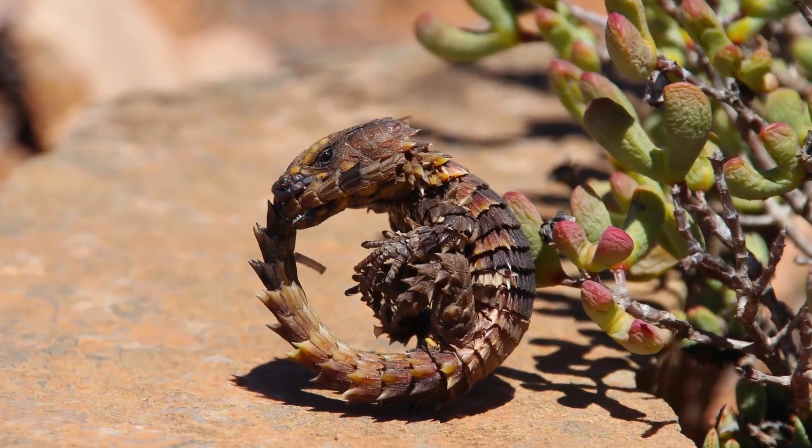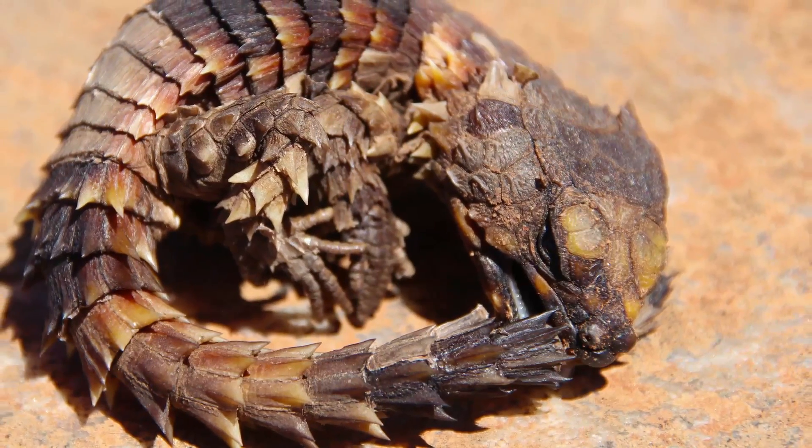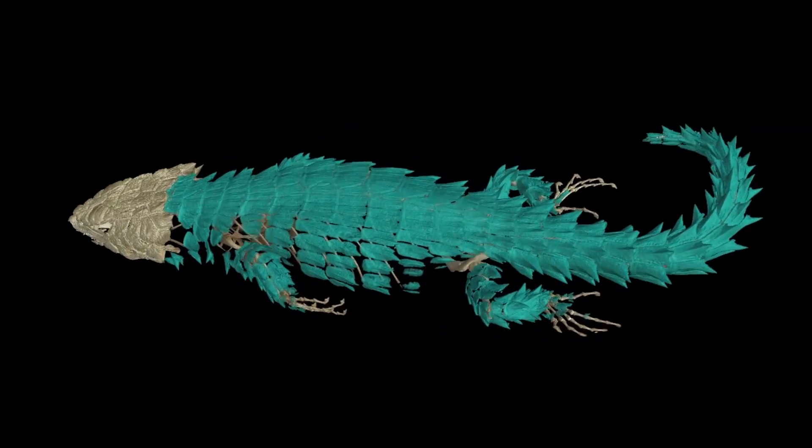One really cool animal — one of the most spectacular species in the family — is this species called the armadillo lizard. It's also called the Ouroborus because when it's attacked, it curls up in a ball and bites its tail. We CT scanned that and found it has a huge amount of armor, but that armor is only on the back, so it rolls up to protect its belly.